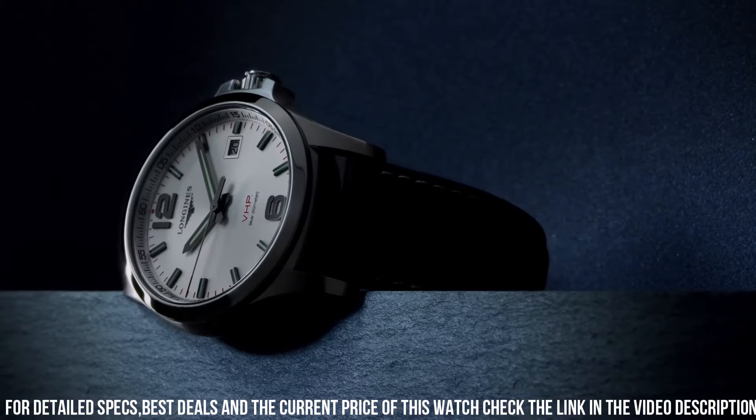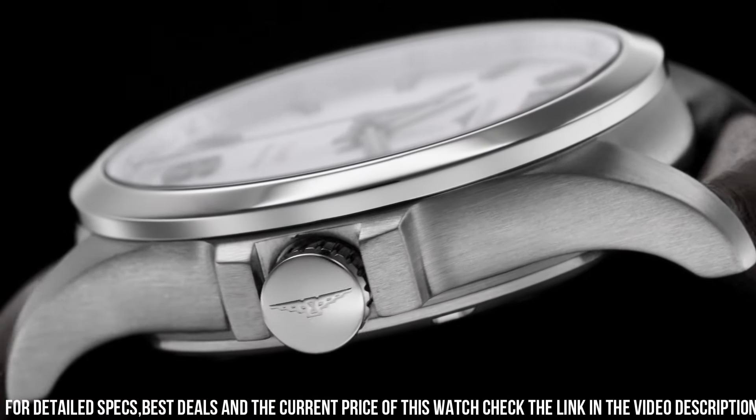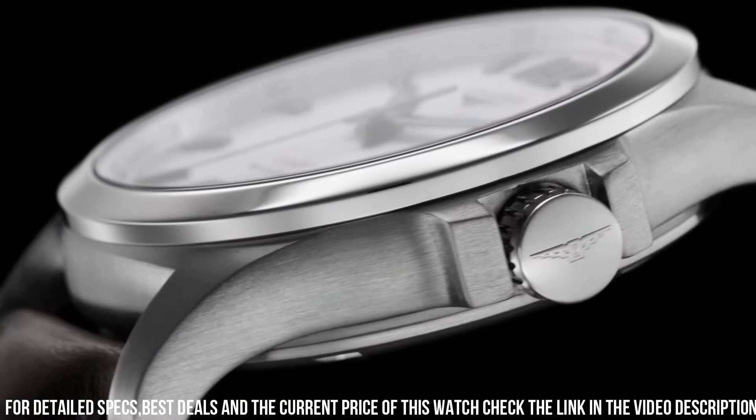Functions: hour, minute, second. First introduced by Longines in the 1980s, it has since undergone several updates and improvements.